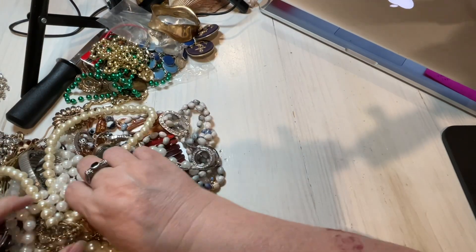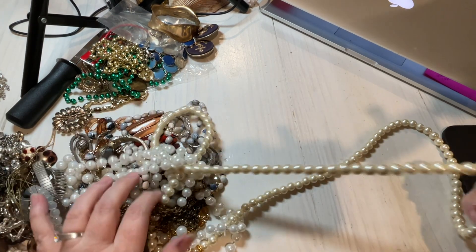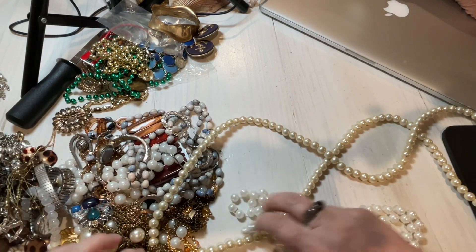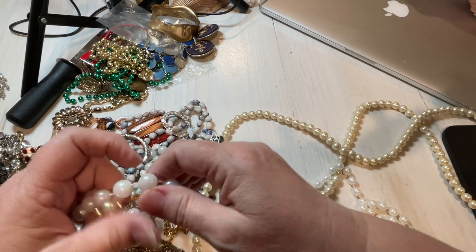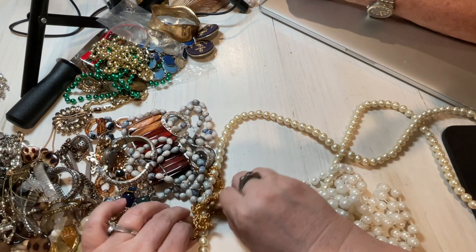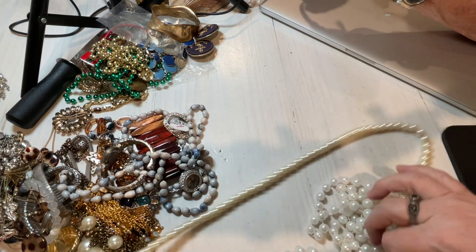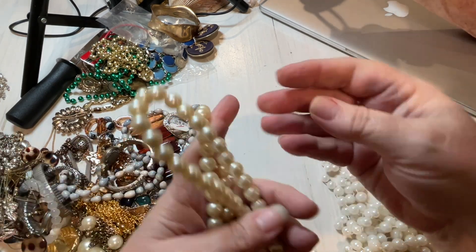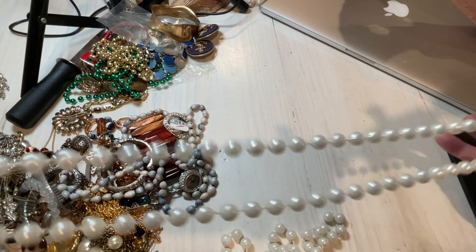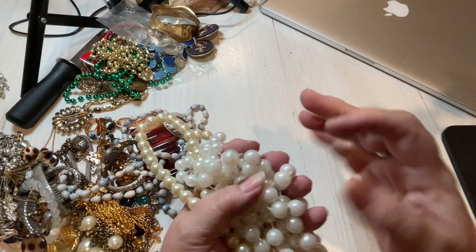We have some faux pearls. Any time you have faux pearls, remember you have little girls who love to play with them. These are completely faux, completely plastic. We have three pairs of them — they're long and completely plastic. They don't bend because if I bend them, they're going to break. A yellow pair, a white pair, and another. So I'm just going to say a dollar for the three.